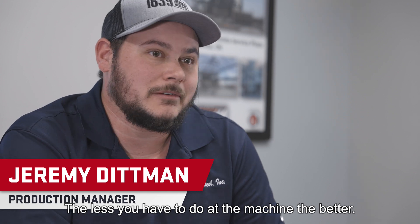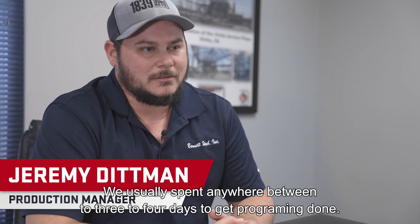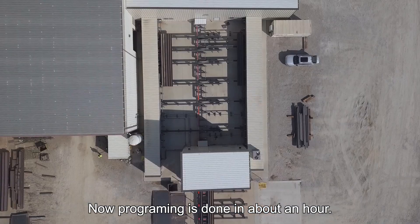The less you have to do with the machine, the better. You should spend anywhere between three to four days to get programming done — now programming is done in about an hour.